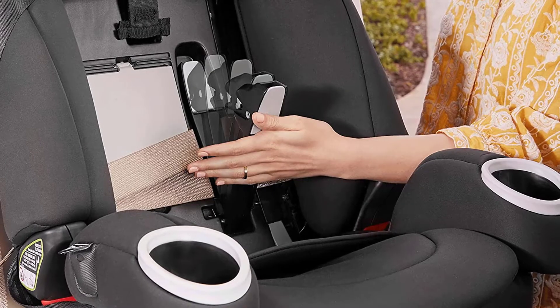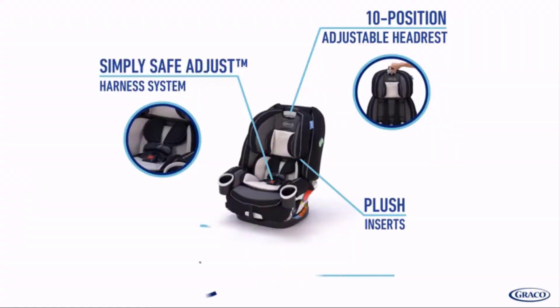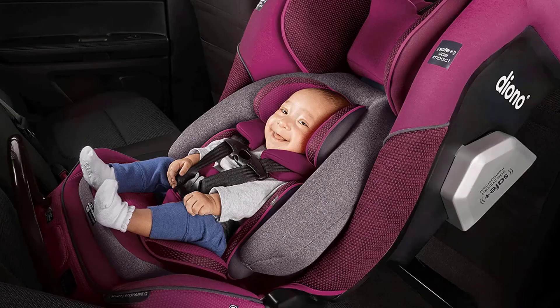The SimpliSafe adjust harness system and 10-position headrest lets you adjust the harness and headrest together with no rethreading. The 6-position recline keeps your child comfortable.